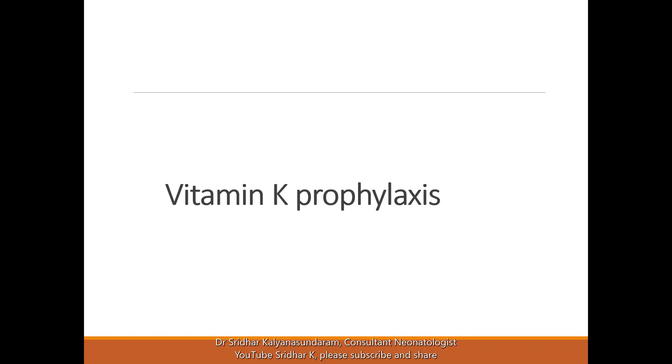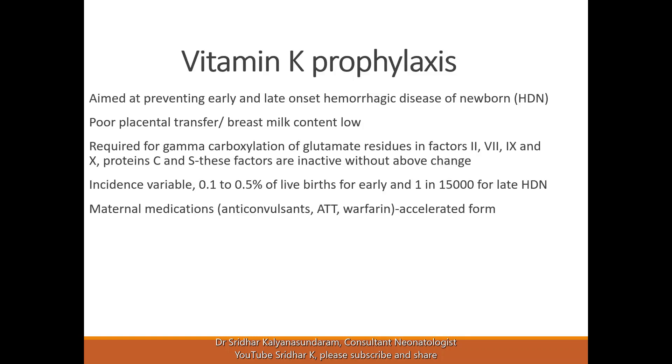Vitamin K prophylaxis: it's important to have knowledge of why we give it and what to do if the parents do not want the injection. It's aimed at preventing early and late onset hemorrhagic disease of the newborn. There is poor placental transfer of vitamin K, and breast milk is also low in vitamin K.